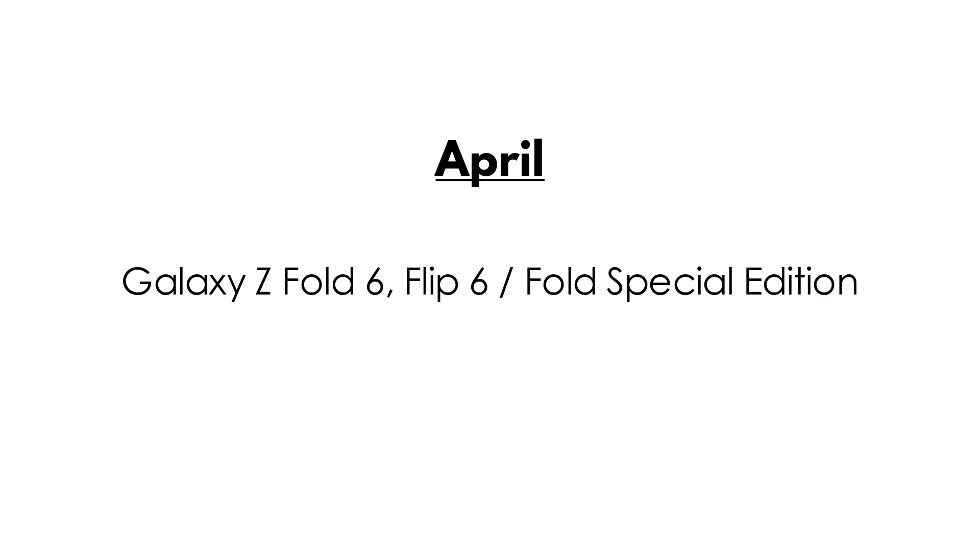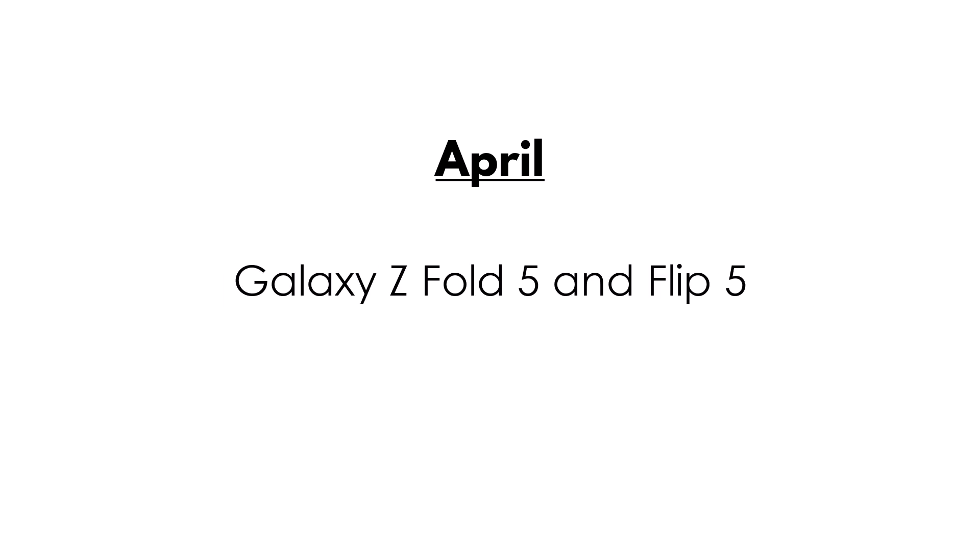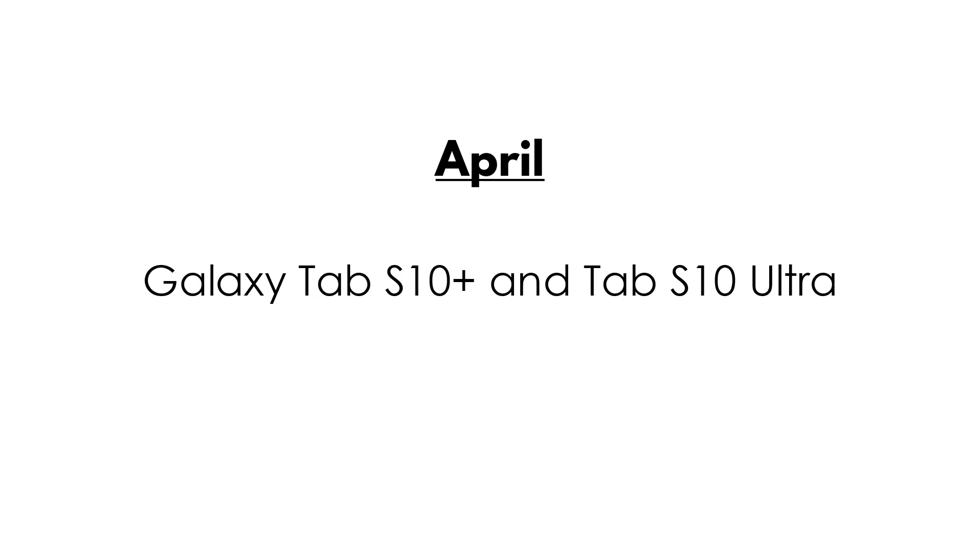April: Galaxy S24 series, Galaxy Z Fold 6, Flip 6, and Fold Special Edition. Galaxy Z Fold 5 and Flip 5. Galaxy Tab S10 Plus and Tab S10 Ultra. Galaxy S23 series. Galaxy S24 Fan Edition.